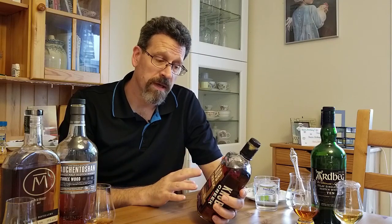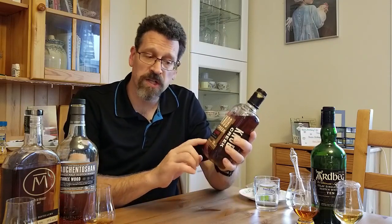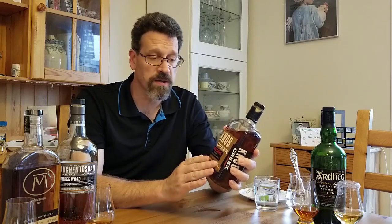This is not a store pick — this is simply Knob Creek Single Barrel Reserve, small batch, aged nine years. It's 120 proof or 60% alcohol by volume.